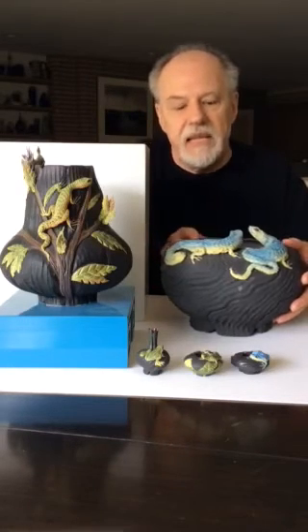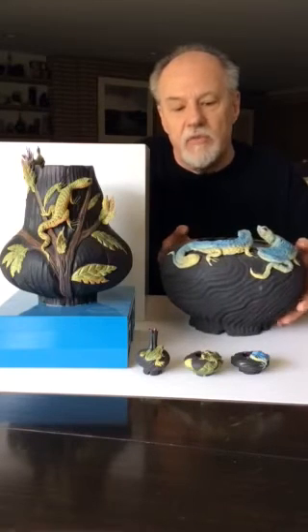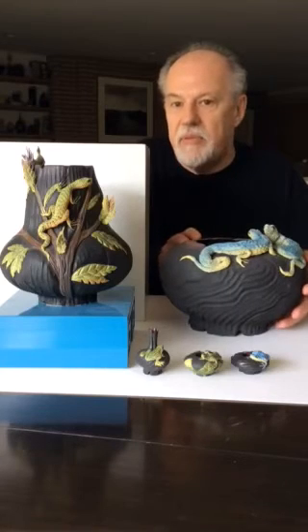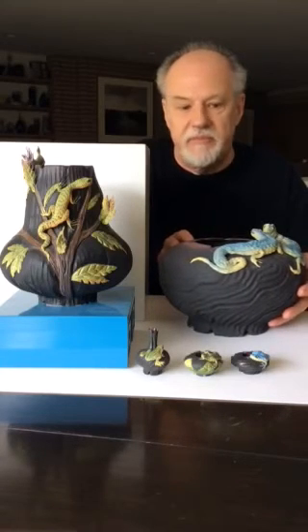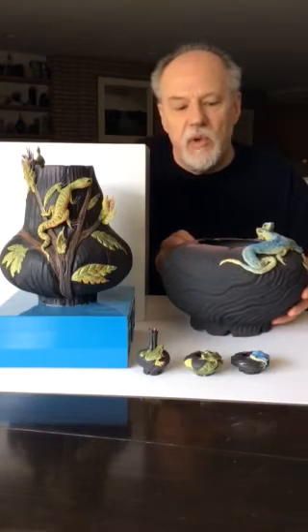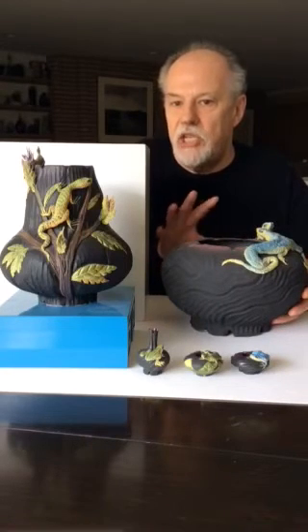The reptiles are each created in three dimensions, and they are specifically placed on each ceramic vessel. They're formed and situated in such a way that they accentuate the shape of the pot.